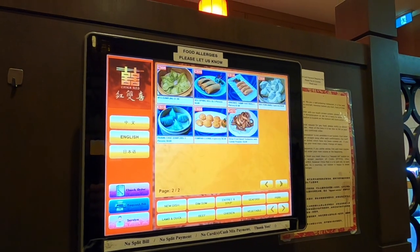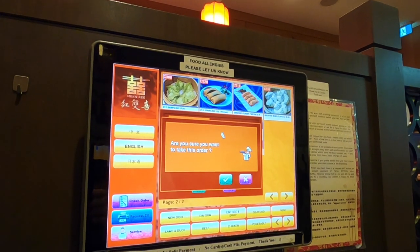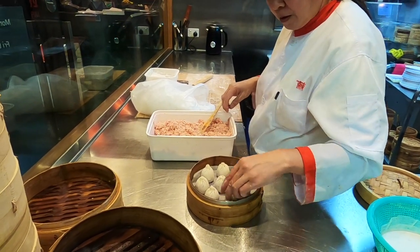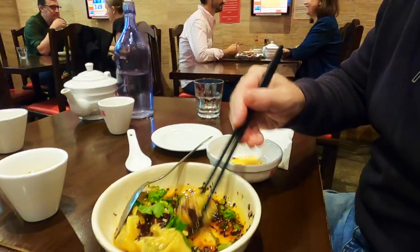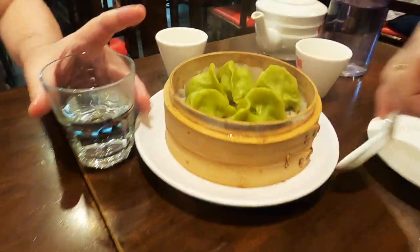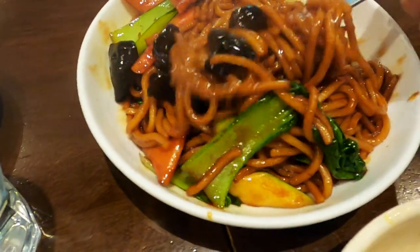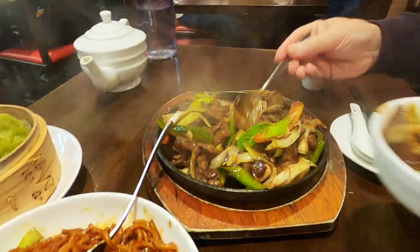At this dumpling restaurant we place our order from our table. Yum!